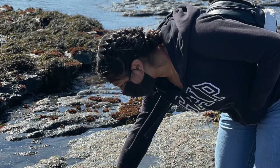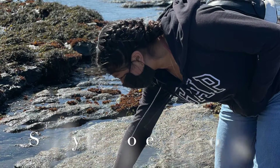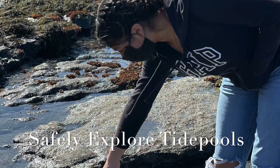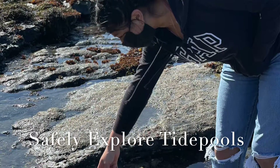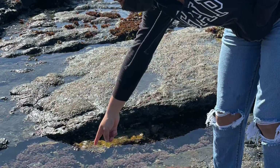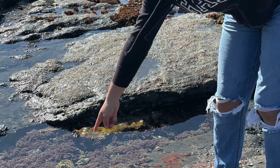Step one to learning about tide pools is to know how to safely explore them. Safely explore means how to explore these tide pools safely for the plants and animals that live here, and also for ourselves.